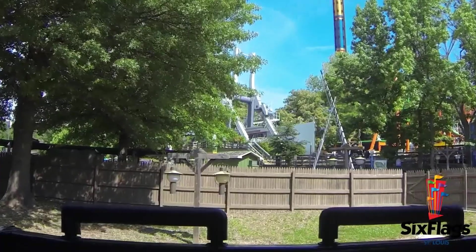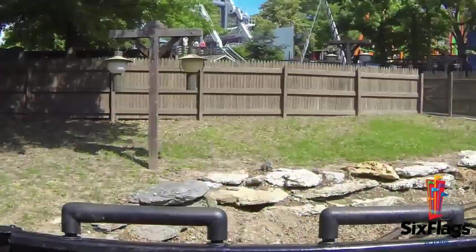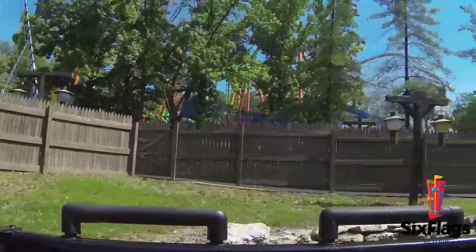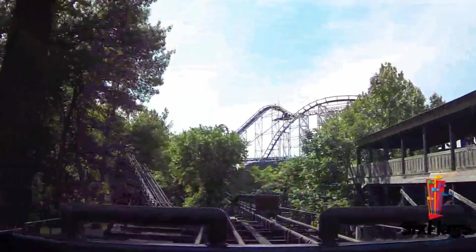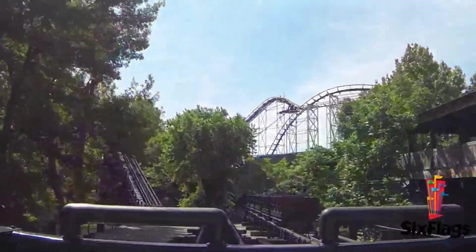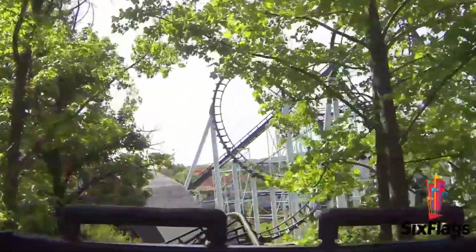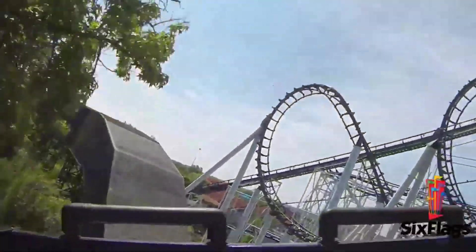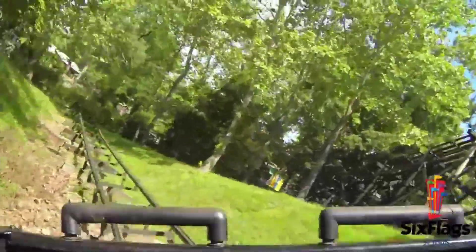I'm visiting this park this year. I'm getting a membership with Six Flags Great America and figured I might as well make the five-hour drive and visit Six Flags St. Louis. That is like my second Six Flags home park, barely five hours away. We're going to be taking a look at their coasters and we'll start off with the top three.